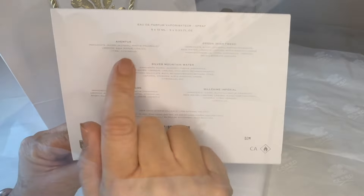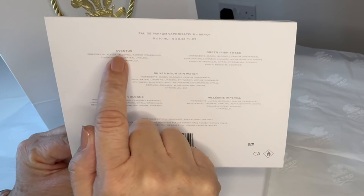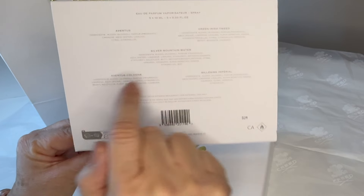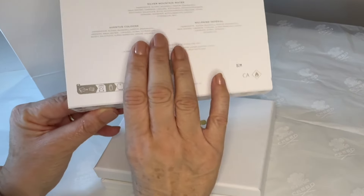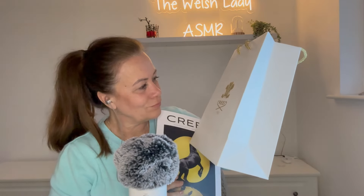On the back here we've got just a description — the spray, five 10ml bottles, and the fragrance names again: Aventus, Green Irish Tweed, Silver Mountain Water, Aventus Cologne, and Milseam Imperial. Absolutely beautiful. I do hope you have enjoyed looking at this beautiful packaging today. Let me know what you thought of this video, and I will look forward to seeing you very soon. Take care, everyone. Bye.